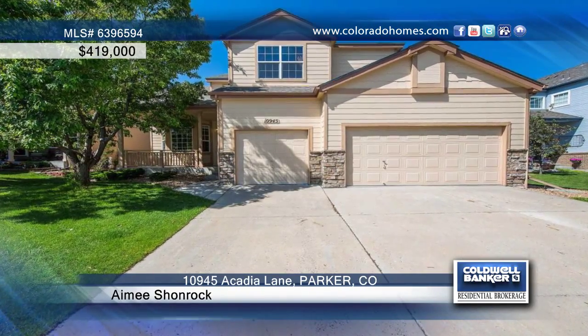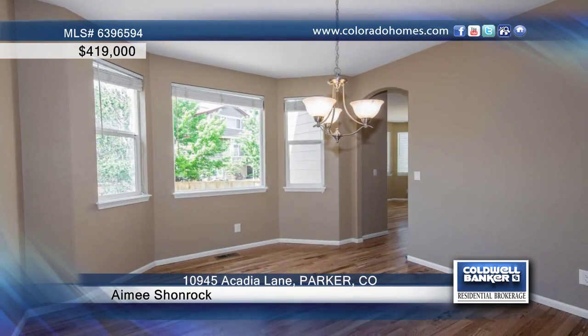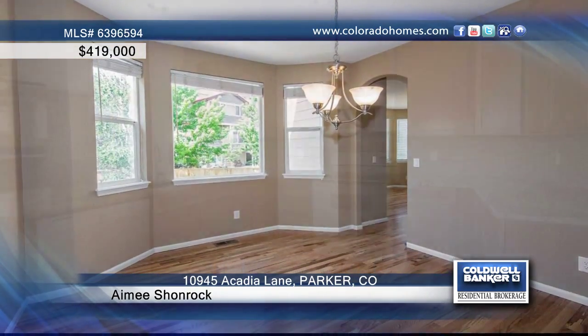This updated four-bedroom, three-bathroom home is located in the highly sought-after neighborhood of Willow Park. Features include gleaming hardwoods and new carpeting throughout.